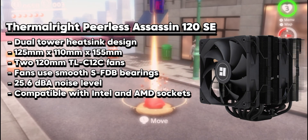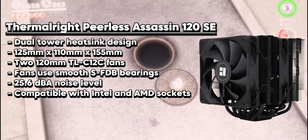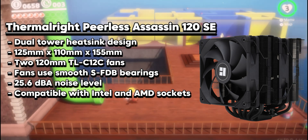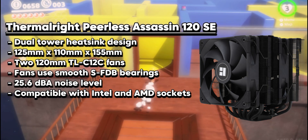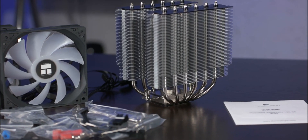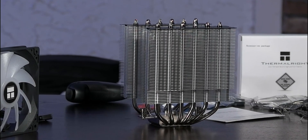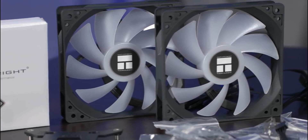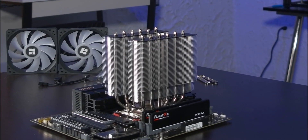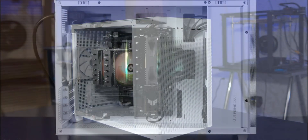The Thermalright Peerless Assassin 120 SE is a high-performing dual-tower air CPU cooler that provides excellent cooling for top-tier processors. It has a large heatsink with six nickel-plated copper heat pipes and 53 aluminum fins to efficiently dissipate heat, measuring 125mm by 110mm by 155mm and weighing 850g — making it sturdy and durable. Equipped with two 120mm fans that run at up to 1550 RPM, it offers good airflow with a noise level of up to 25.6 dB, making it relatively quiet. The cooler is compatible with various sockets, ensuring versatility.